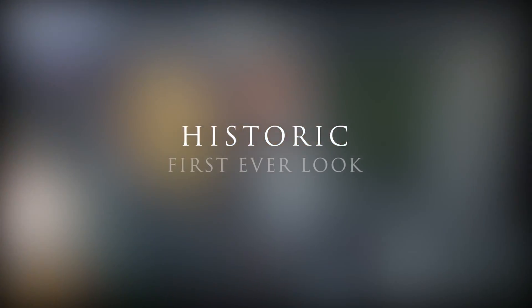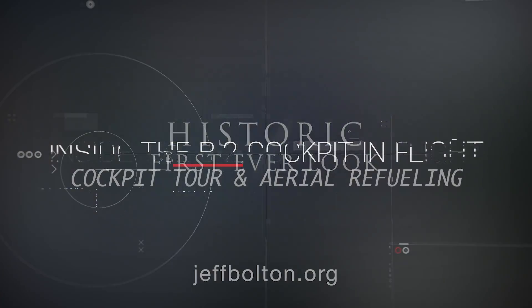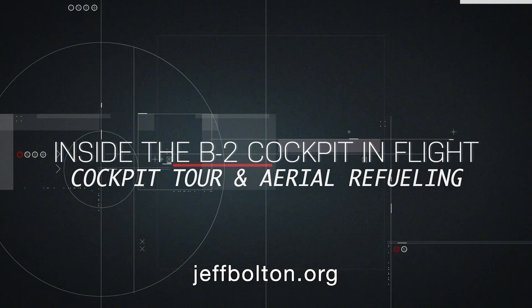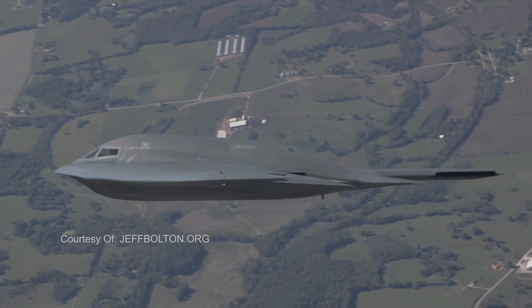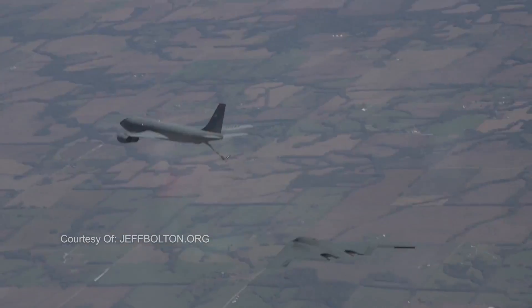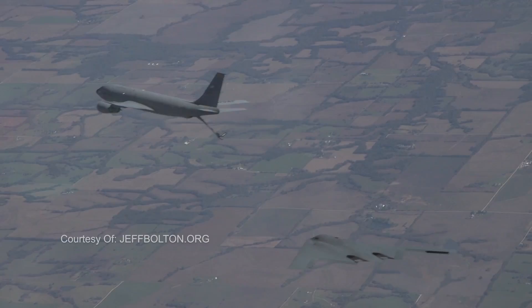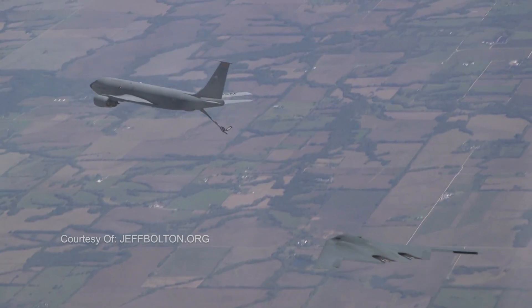Hey, it's Jeff Bolton here. I filmed aboard the B-2 Stealth Bomber for the first time in history. I wanted to show you a cockpit tour and also a complete aerial refueling start to finish. We'll begin going to the jet, then in the pre-contact position, and our pilot to give the tour, Major Wolf Anderson.